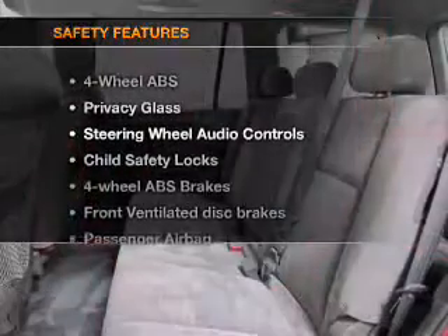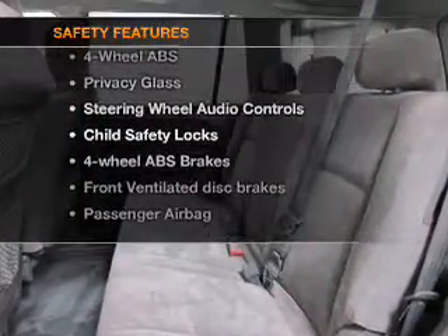If safety is a high priority, rest assured knowing that top safety components are included: front ventilated disc brakes, a passenger airbag, and side airbags. Call today to schedule a test drive.